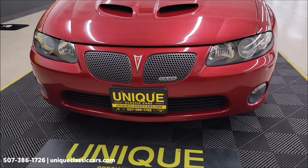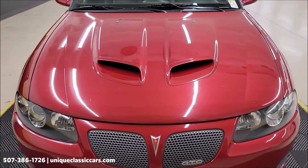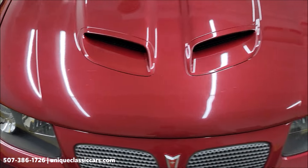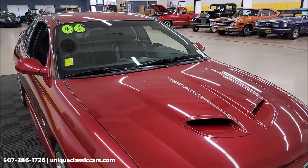Let's take a look at this front fascia and grille. Now you can see there's a few spots in the hood where it has been touched up — small little rock chips. Still looks good, paint shows well, nice shine to it. You don't see a lot of these in spice red either.